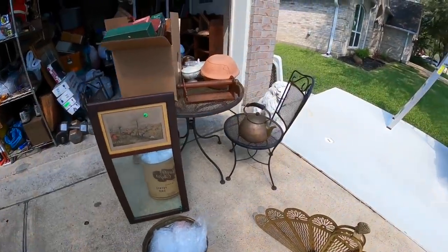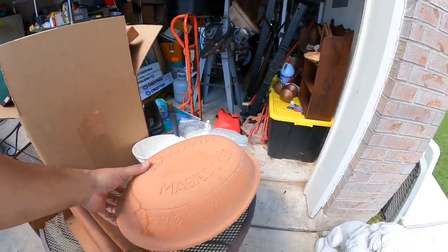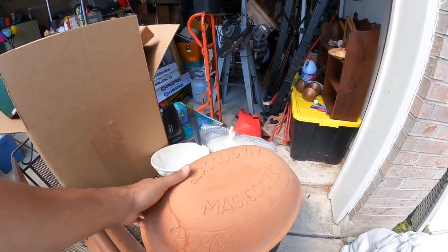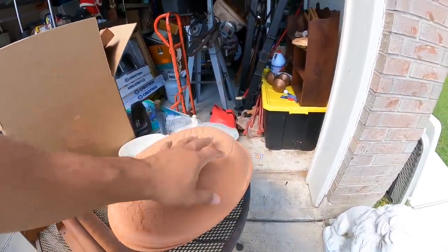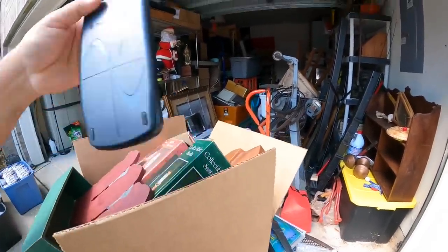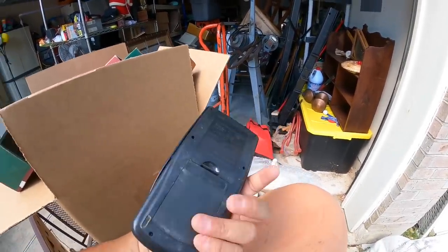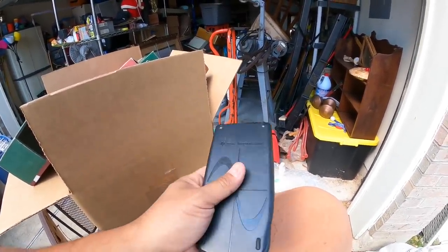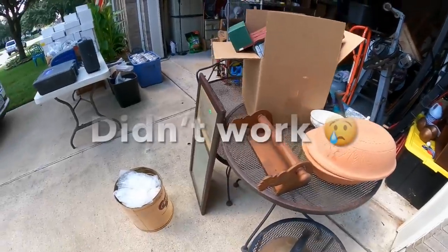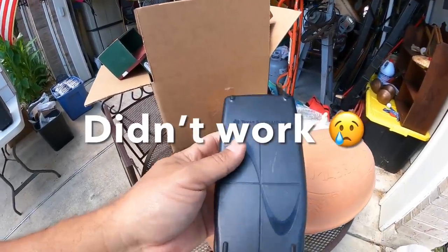I went into the attic in the garage and also into the attic inside the house. The lady was really, really appreciative. I found this TI Texas Instruments calculator — y'all know those are worth some money. I asked her how much she wanted for it because it didn't work, probably just needs new batteries, and she let me have it for free. So I spent $50 for all this stuff, and this calculator alone, if it works, is going to cover the cost of the entire lot.